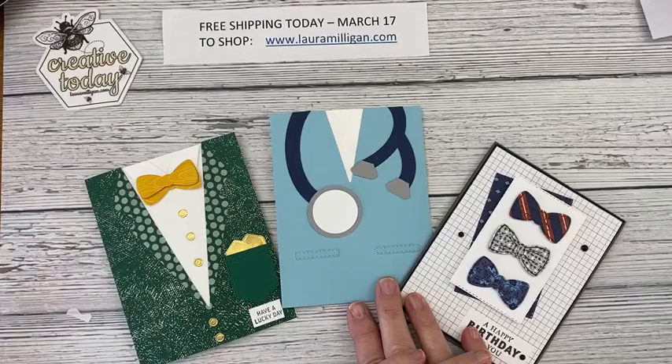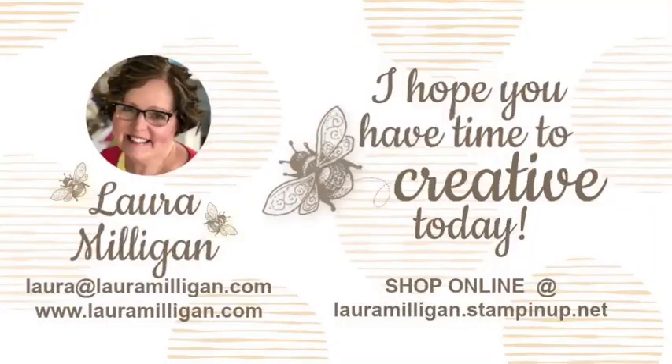If you go to my blog lauramilligan.com and look at today's post, there's a big button that says 'Click here to shop now' — you can't miss it. Anytime you order from me you get a handstamped thank you card that you can reuse, and sometimes I put little surprises in your order as well. Thank you so much for joining me today — I hope you all have a wonderful St. Patrick's Day. I will be back on Monday with more creative ideas. If you leave a comment or share my Facebook Live, you'll be entered in a drawing to win the cards I've been making this week. As always, I hope you have time to be creative today. Thanks everyone, bye bye!